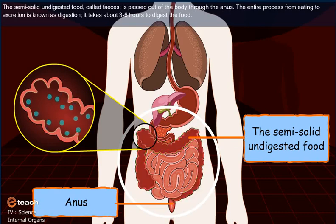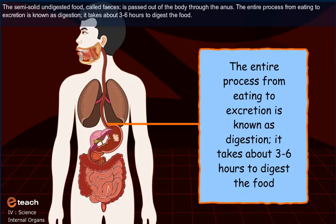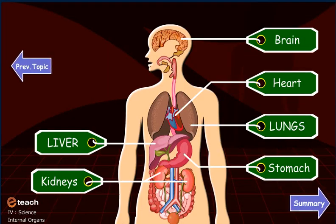The entire process from eating to excretion is known as digestion. It takes about 3 to 6 hours to digest the food.